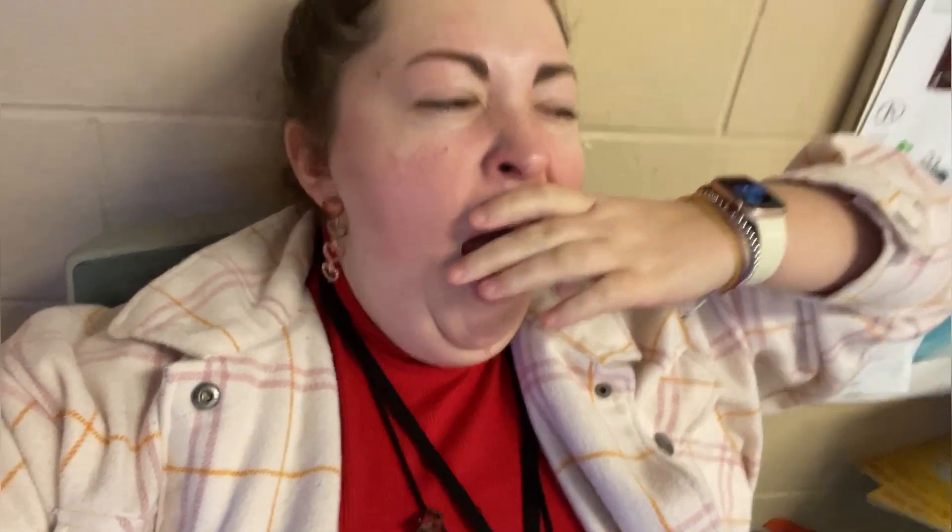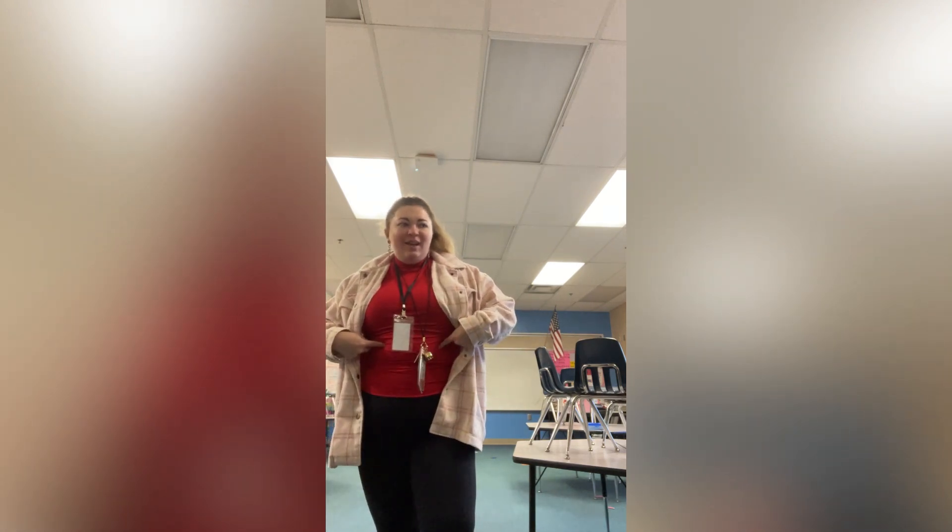It's cool out but it's supposed to warm up, so I have this jacket on but then like a tank top, so I don't get too hot while teaching. Another day, another outfit of the day! Jacket is from Costco, tank top is from Walmart, leggings are from Costco, Nikes are from Kohl's, and earrings are from Joann's Fabric Store.